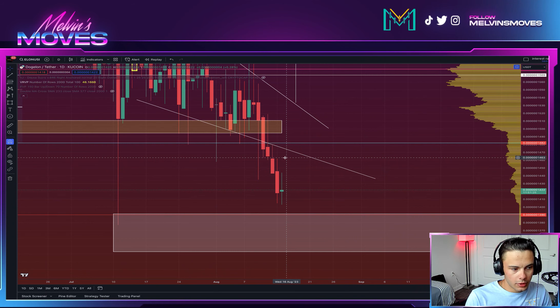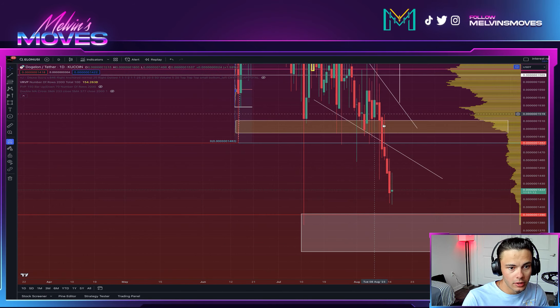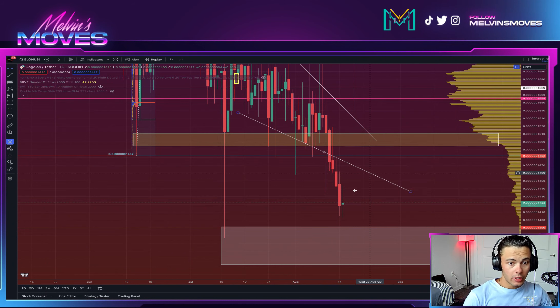What I would want to see to confirm this move would be getting a pushback up to where my cursor is, at about that 1463 mark. The other thing we need to really pay attention to is this yellow-orange box — you need to definitely pay attention to that, because you could get that bullish divergence come into play right here and get the pump up to there.